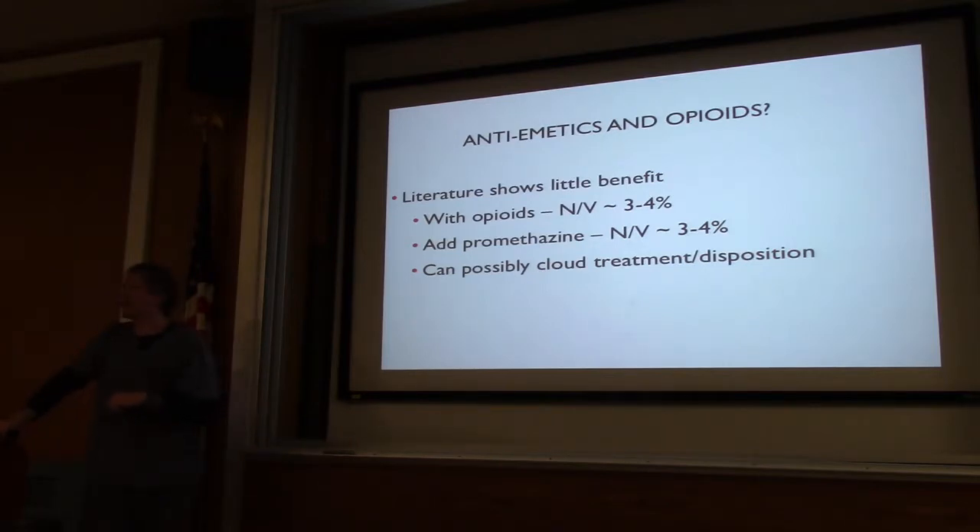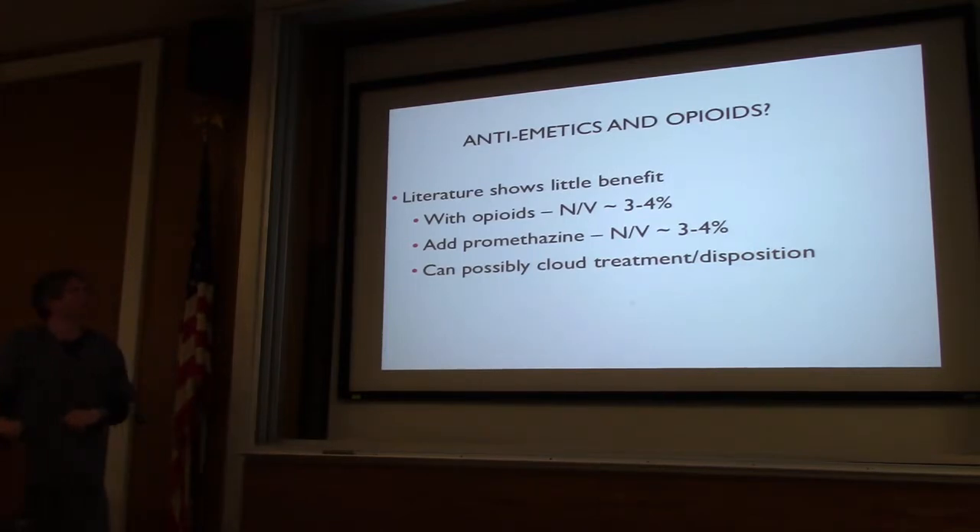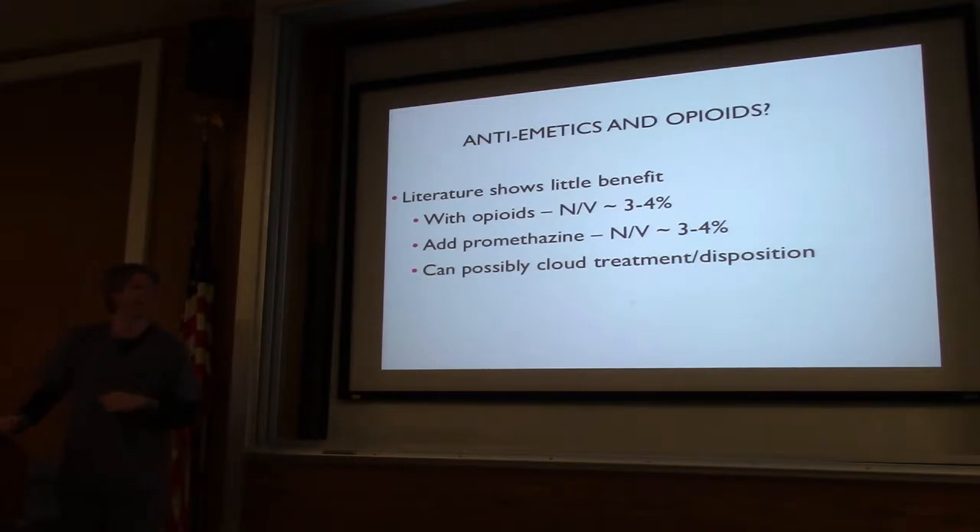Switching gears — antibiotics and opioids. How many times do we write an order for morphine and Zofran on top of it because the patient's going to get nauseous? If you give someone an opioid, you have about a 3 to 4% incidence of nausea and vomiting. You add an antiemetic to that — you still have a 3 to 4% incidence. Giving antiemetics does not make a difference. In the old days it was promethazine and morphine — the patient would go to sleep, but it can cloud your disposition, result in admission, and there's really no benefit to the patient.